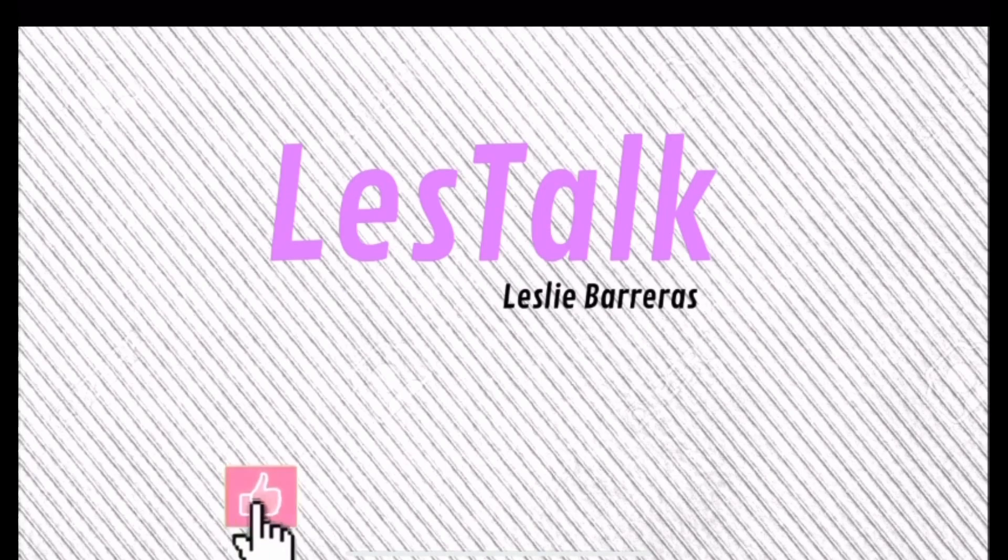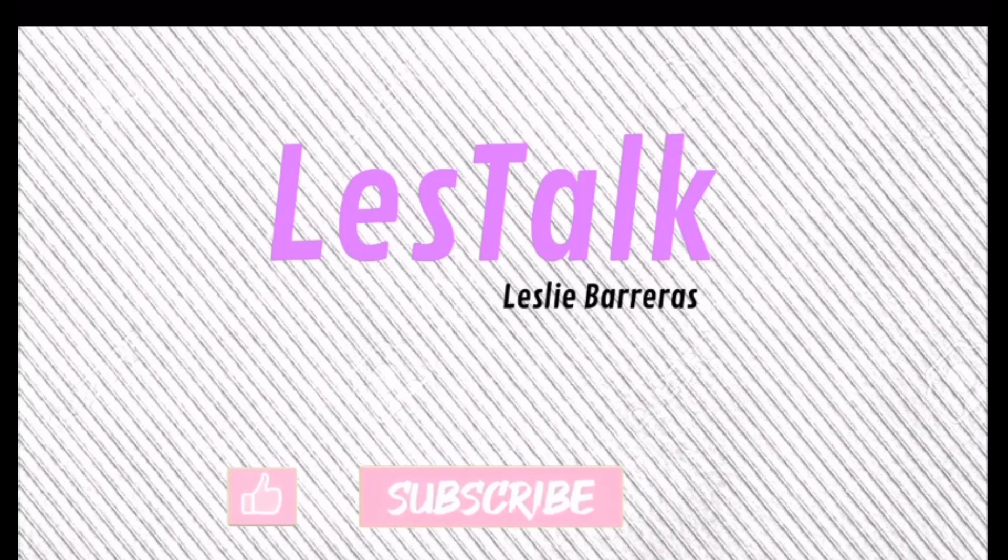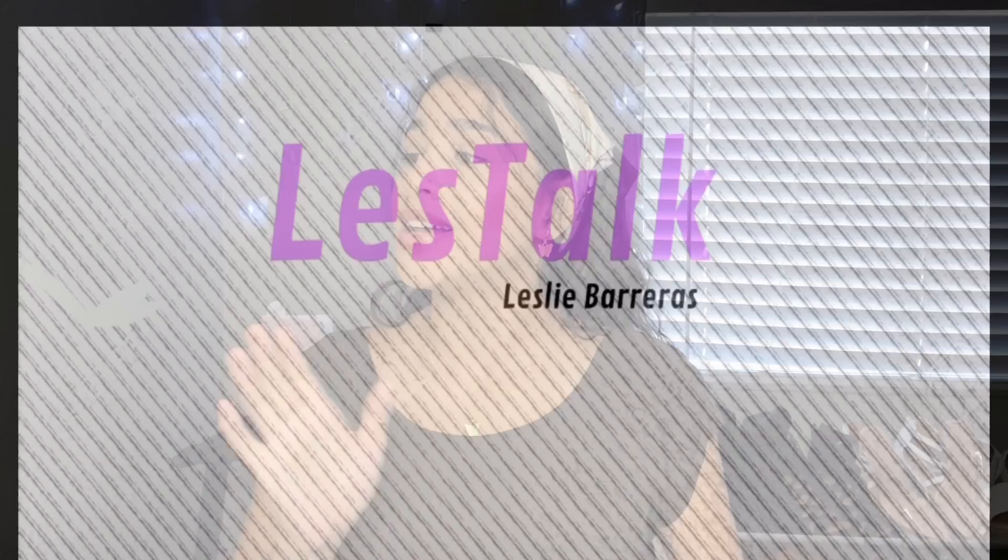Hi guys, welcome back to my channel. If you're new here, hi, my name is Leslie. For today's video I have a little haul for you guys — I'll be doing a Carter's clothing haul, which is baby clothes and toddler clothes, and also reorganizing my baby's closet.